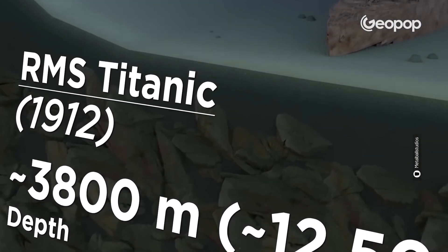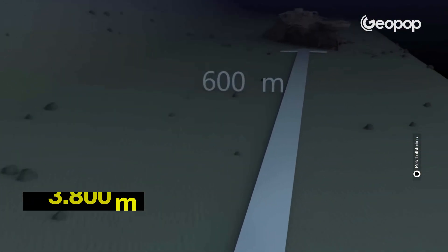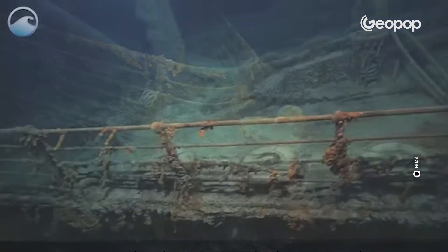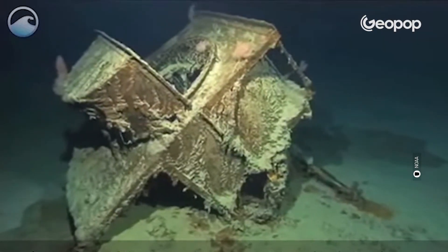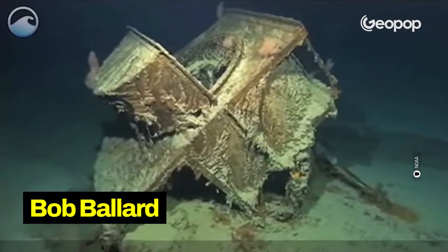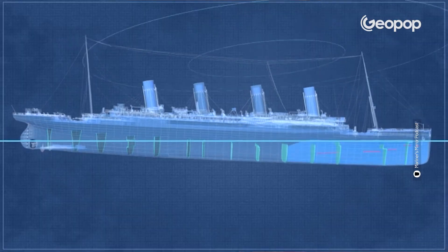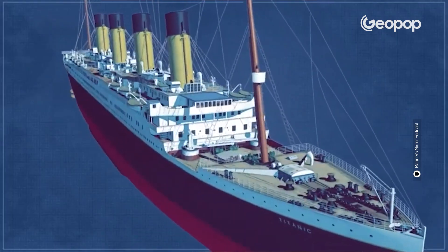Today, the two ends of the Titanic are located on the bottom of the Atlantic Ocean, at a depth of about 3,800 meters, about 600 meters apart. The wreck stayed untouched there, surprisingly, for 73 years until September 1st, 1985, when oceanographer Bob Ballard discovered the remains of the transatlantic liner. A question no one could answer with certainty was why the Titanic sank so quickly — according to the designers, the ship should have taken a few days to sink, not a few hours. The investigation of the wreck allowed us to answer this question.